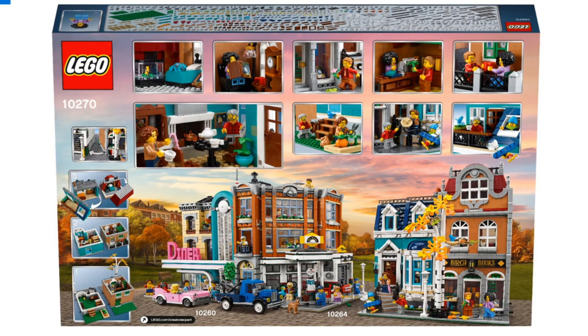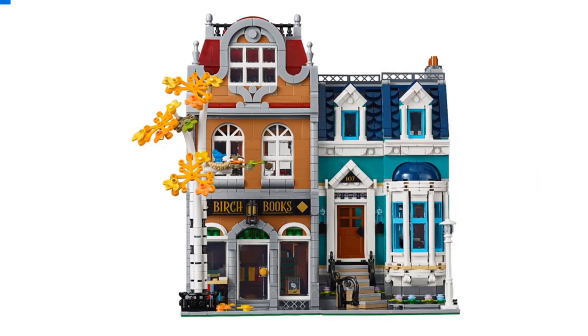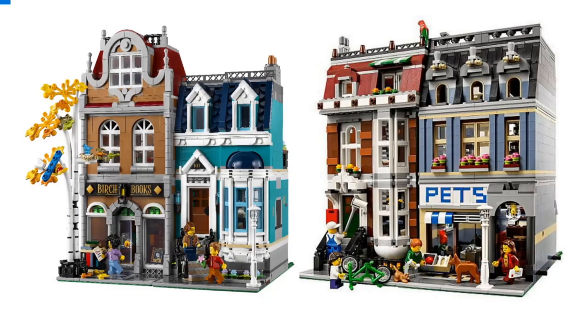The back of the box shows the bookshop across the road from the two most recent modular buildings. I think it is quite reminiscent of the Pet Shop, and looking at them side by side — the Pet Shop on the right and the Bookshop on the left — you can see some similarities. I think it's actually really nice because it makes the buildings come together and look like they should be side by side. A whole bunch of totally different buildings would look a little mishmash, so it's quite nice to have a little bit of similarity every now and then.